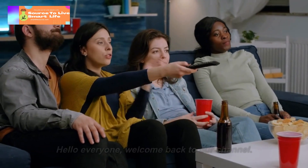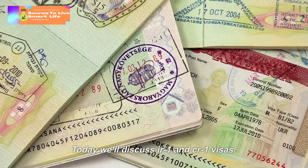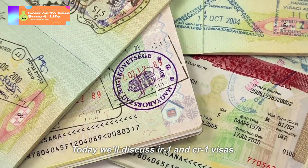Hello everyone, welcome back to our channel. Today we'll discuss IR-1 and CR-1 visas.